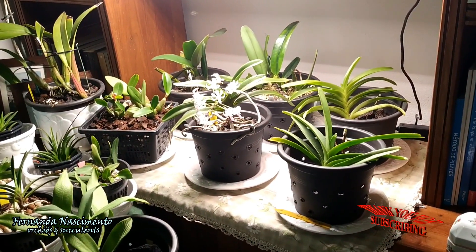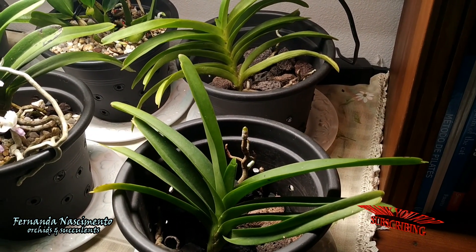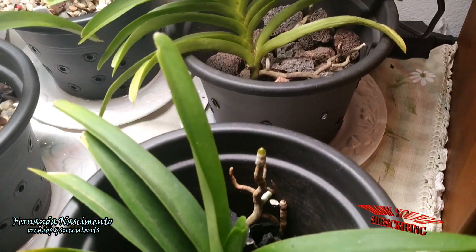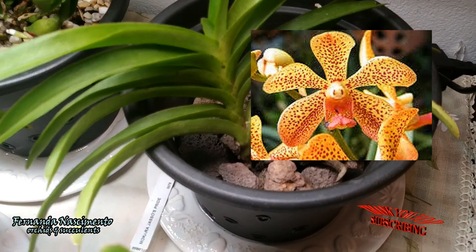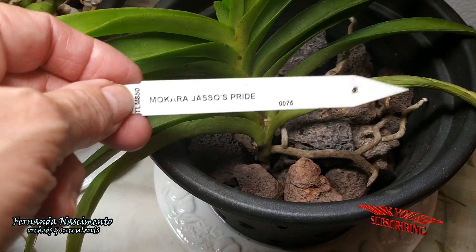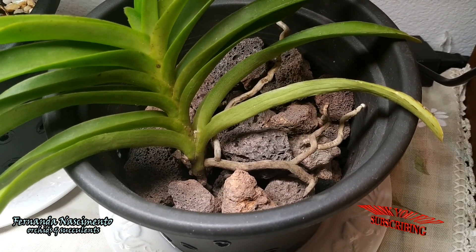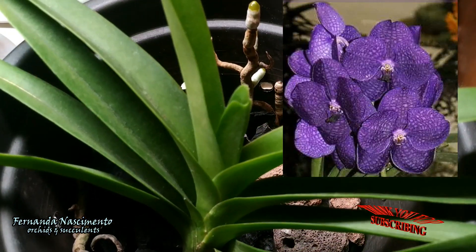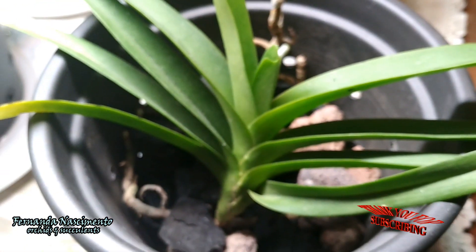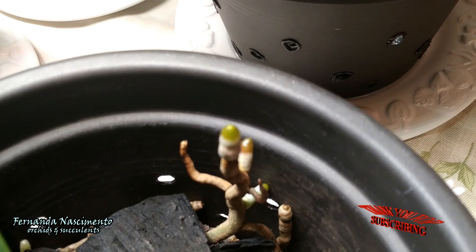These are the two juvenile Vandas. I have had them for at least 3 years. I got them as seedlings maybe 1 year out of the flask — that is 4 years in total and they are only this small. They have been growing steadily and getting stronger, but there is still a long way before they can bloom — maybe another 4 years. At the moment they are growing in pots with a few chunks of charcoal and some pieces of lava rock to hold the roots in place. I water them the same way I water the mature ones, soaking them every day during summer and on most days during winter.